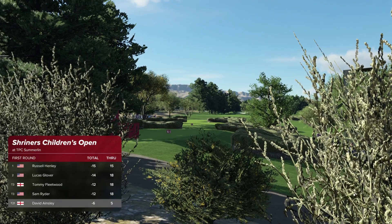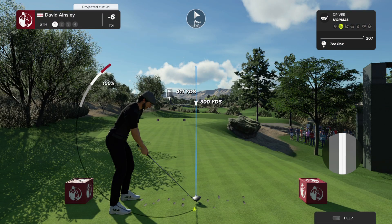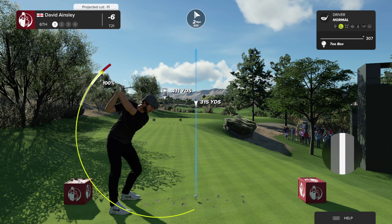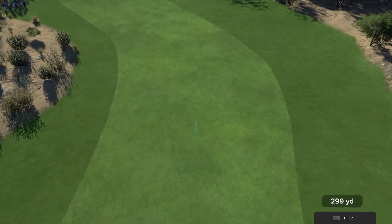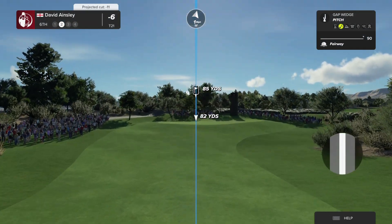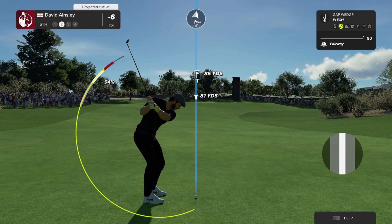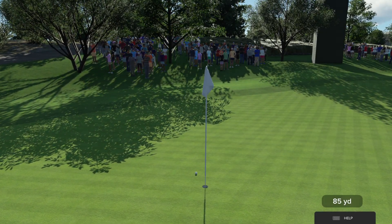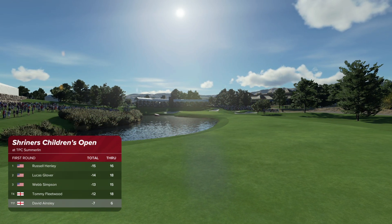The leader now has a one-stroke advantage. The sixth at TPC Summerlin is a stout par four playing 430 yards. There's a big waste area up to the left-hand side that needs to be avoided. If you can position your drive on the right half of this fairway, it gives you the best shot up the hill to a green that is not protected by any bunkers. Well played, mate. That one just missed the hole. Racking up their fifth birdie of the day — he'll move to seven under. Incredible.